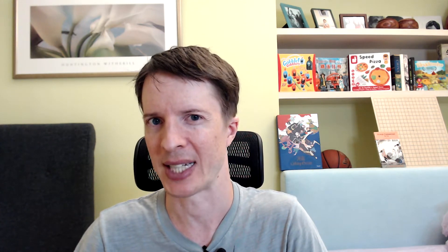So the first way games help is they can make things more fun — interesting, but not earth-shattering. Now the second way is that games can directly teach concepts or skills. There are a few different ways of doing this, so I want to walk through some examples so you can see how different games accomplish this.